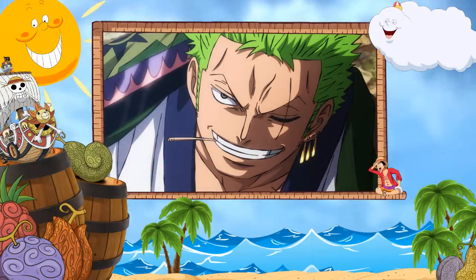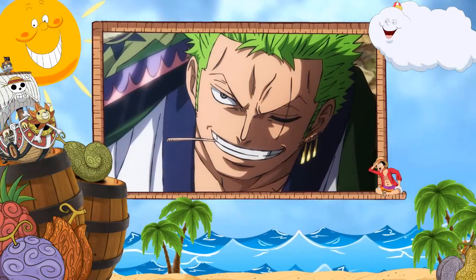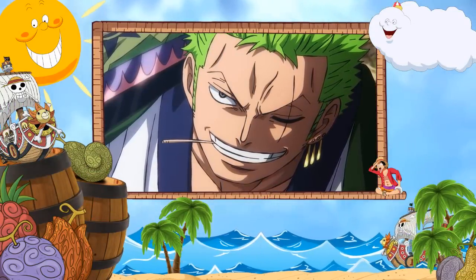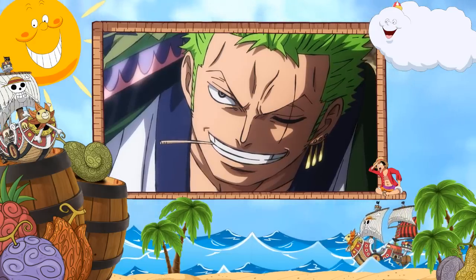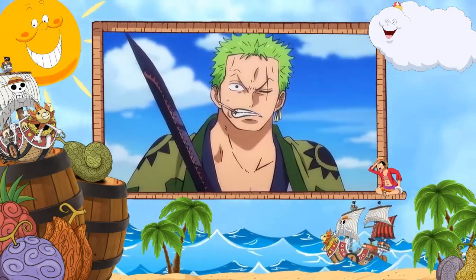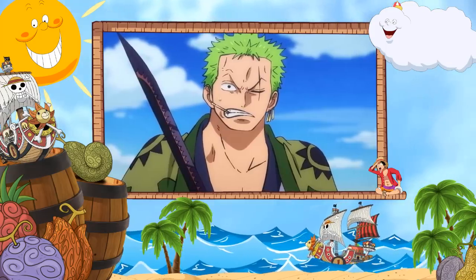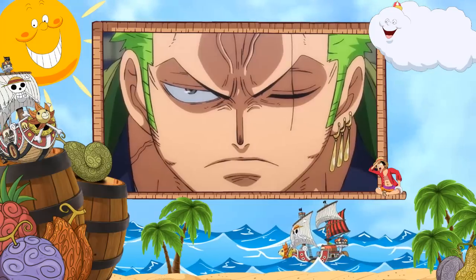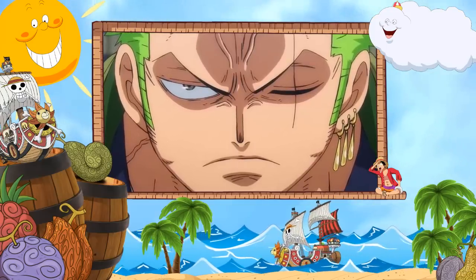Zoro's body is covered in scars from his various and multiple battles throughout his life, although only a few of those battle scars are still visible on his body. Throughout his journey, Zoro has already faced off against several powerful enemies that have injured his body multiple times, causing small and even large scars. But it's only the scars that are visible that tend to carry a much more important meaning.